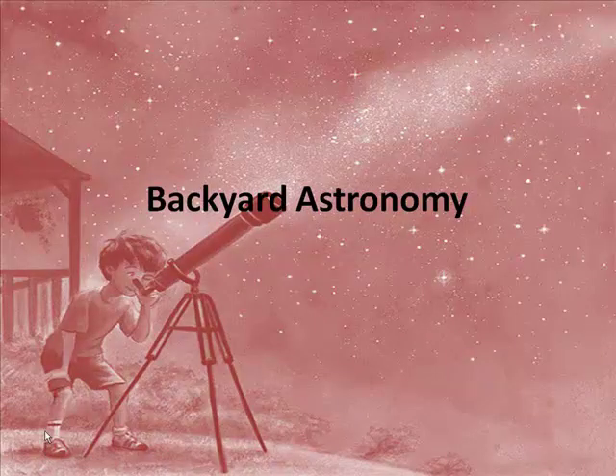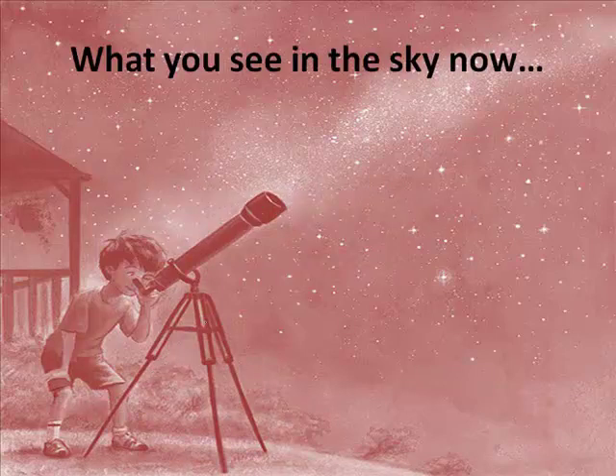Before we begin our next chapter, I thought it would be good for us to talk about backyard astronomy. What can you see from the back of your yard as you look up at the skies? So let's talk about that.